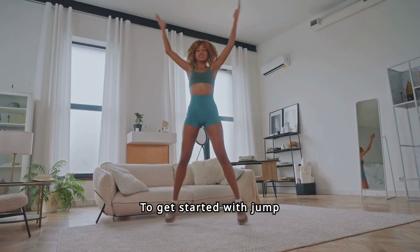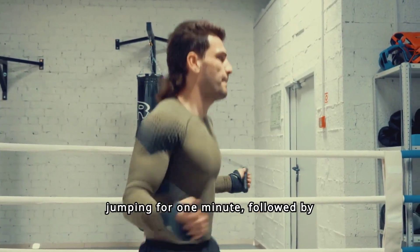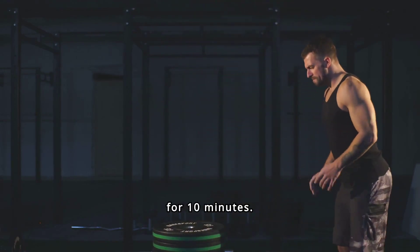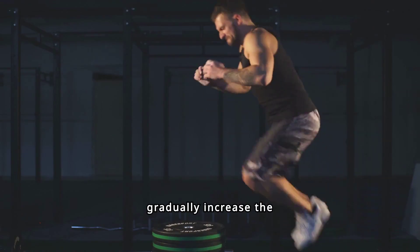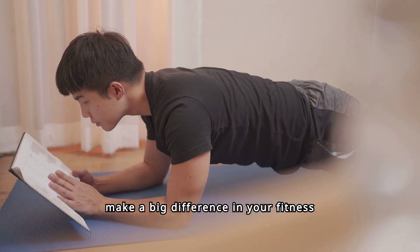To get started with jump rope, begin with a basic routine: try jumping for one minute, followed by a 30-second rest. Repeat the cycle for 10 minutes. As you build endurance, gradually increase the duration and intensity. This simple routine can make a big difference in your fitness journey.